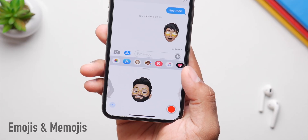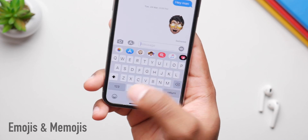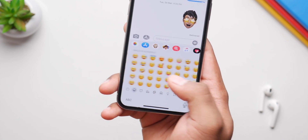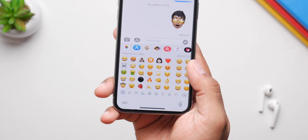Expect a bunch of new emojis and Memojis. By the leaks, it's going to be around 70 new emojis and 5 new Memojis, but that number — we don't know for sure if it's shipping in June or later in September with iOS 14.1 or 14.2.